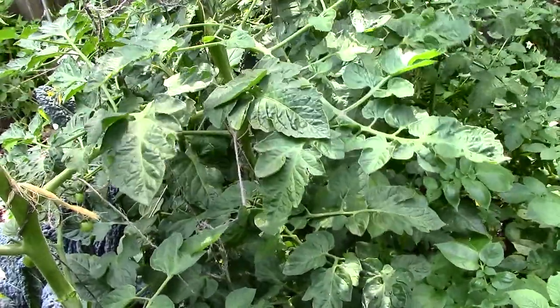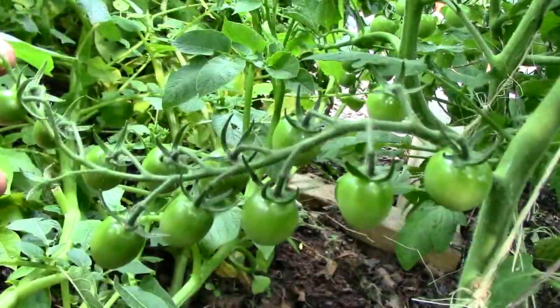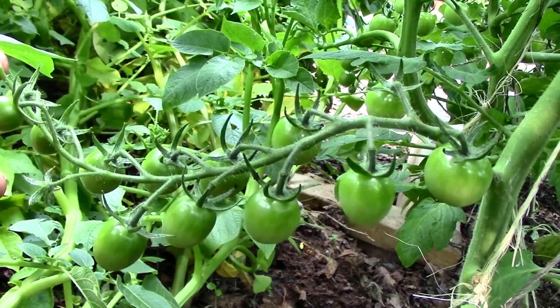This is the time of year when many of our cool weather crops begin to fade and the summer crops finally start to take center stage.